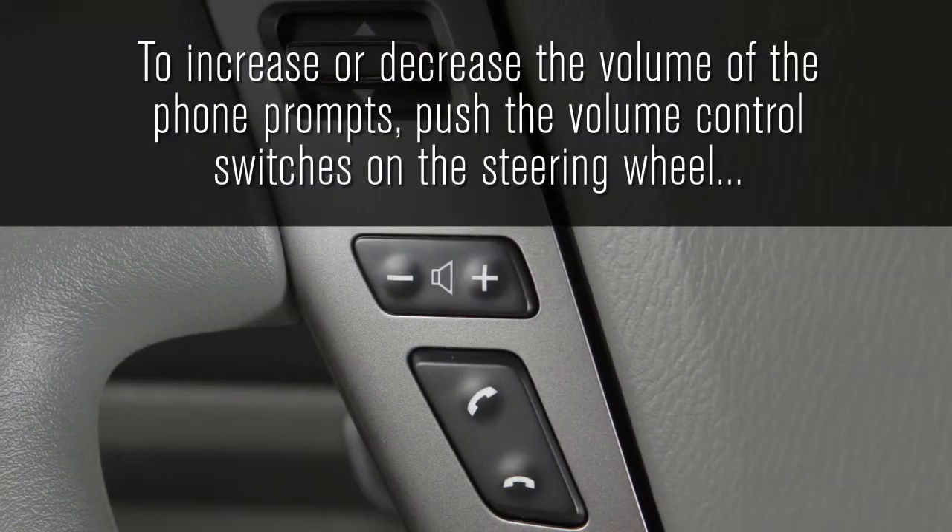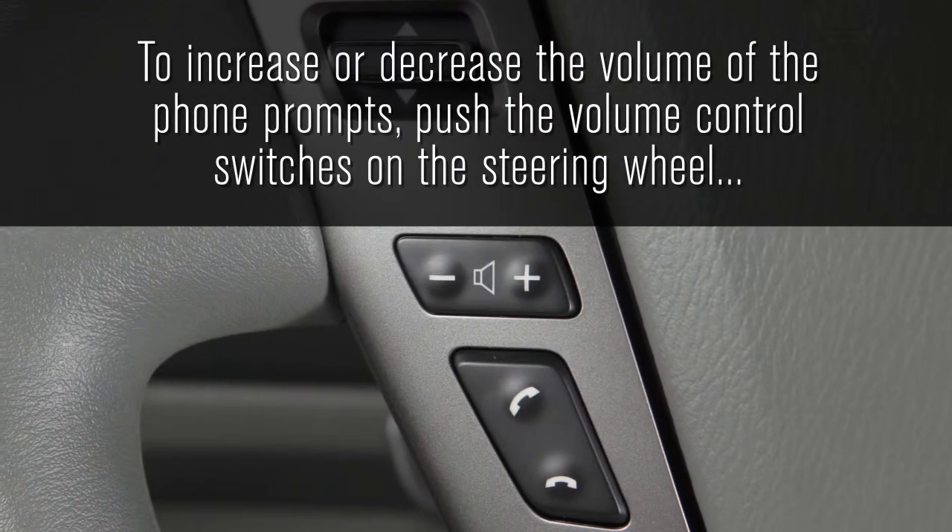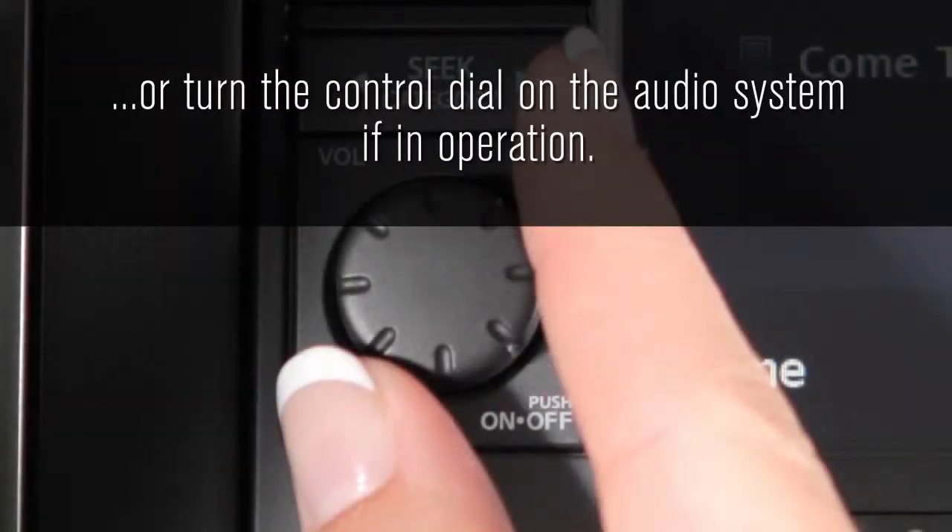To increase or decrease the volume of the phone prompts, push the plus or minus volume control switches on the steering wheel, or turn the volume control dial on the audio system if in operation.